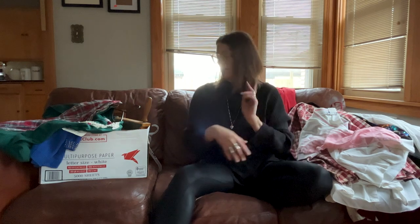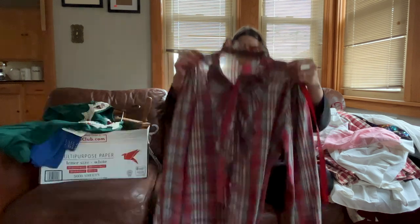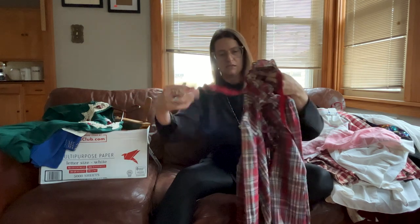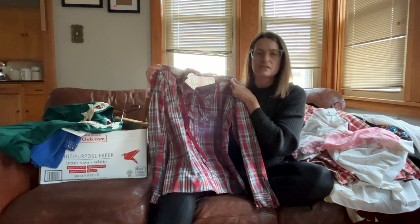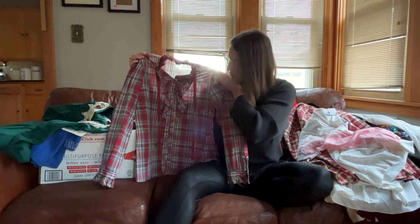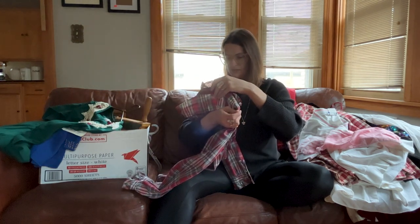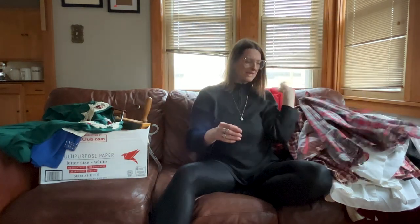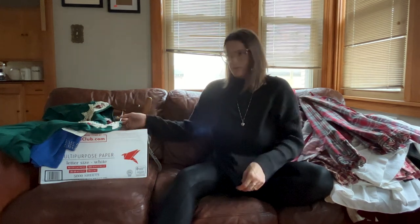Look at this beautiful vintage button-down — it is so pretty with gorgeous ties that go in the front. This thing literally feels brand new, like it was never worn. I think this is Laura May. I can't read the size tag, but I think the comps were okay. I think he charged me roughly five dollars for everything, so I'm hoping to make that back.